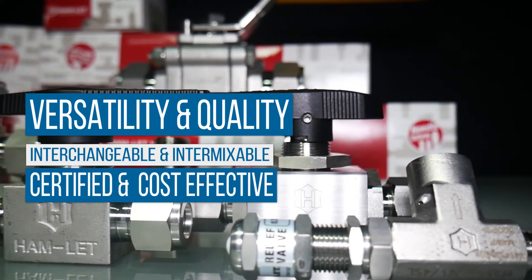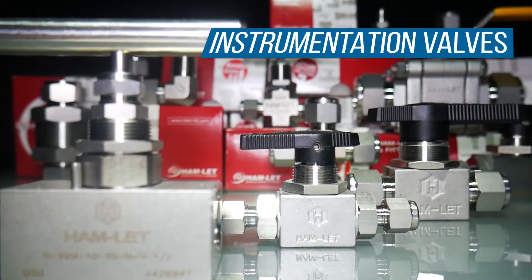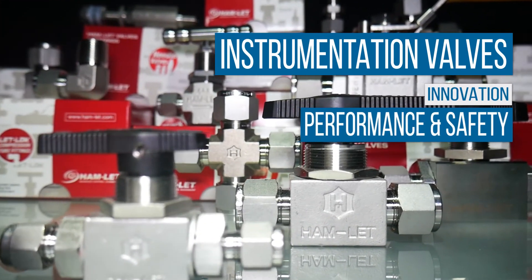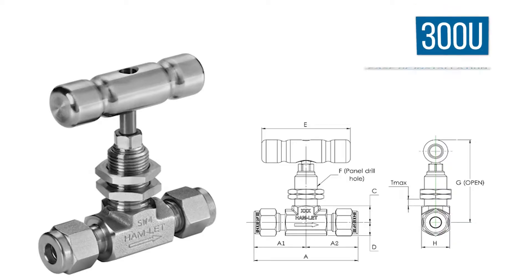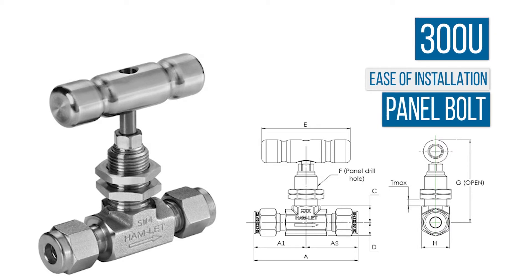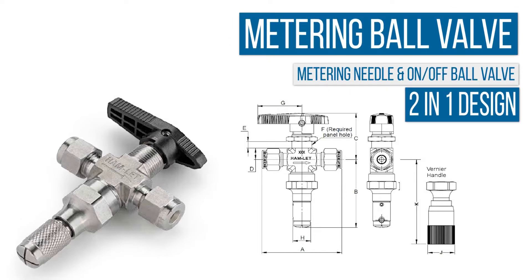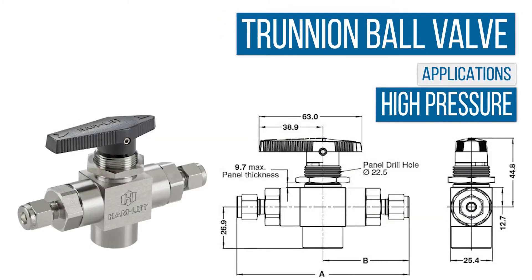At a significantly lower price, Hamlet instrumentation valves offer many innovative features which enhance their performance and safety characteristics. The 300U offers a panel bolt which greatly simplifies installation. The metering ball valve combines a fine metering needle valve with an on-off ball valve, taking the place of two valves in one.